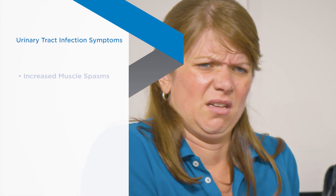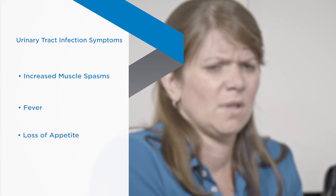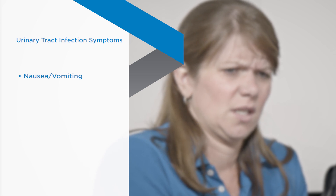You may have increased muscle spasms, fever, chills, or loss of appetite. You may feel more tired than usual.